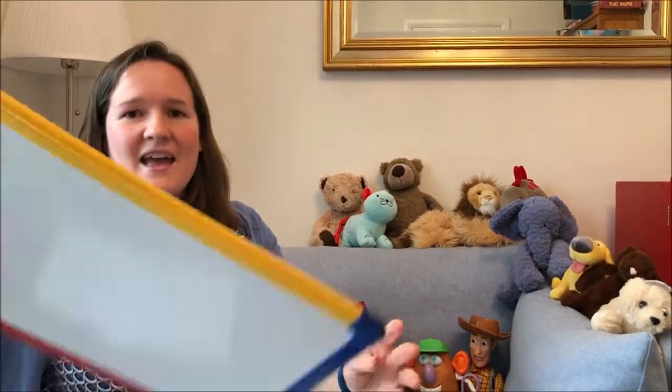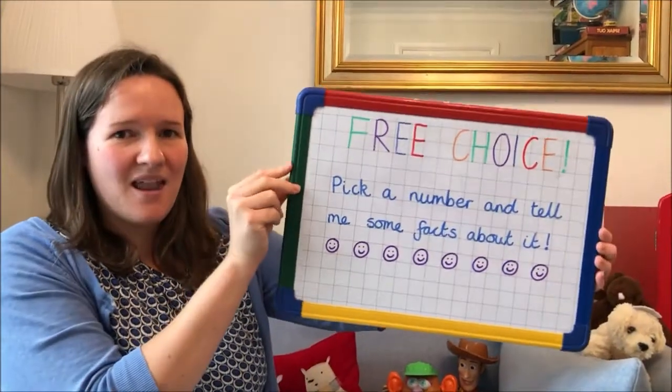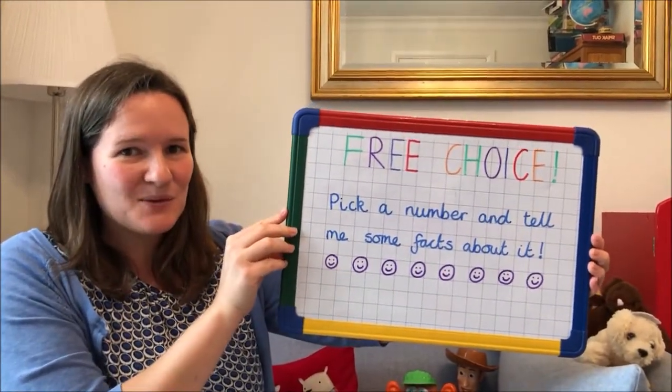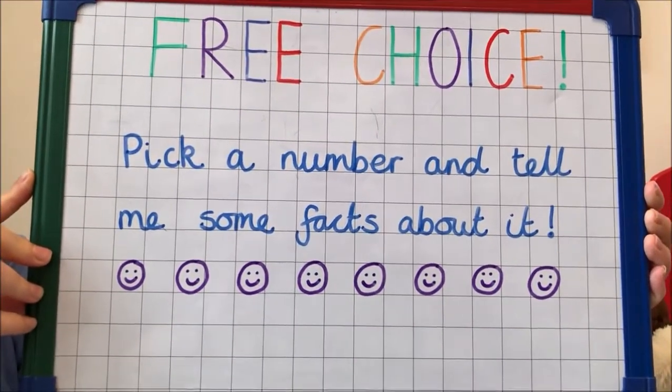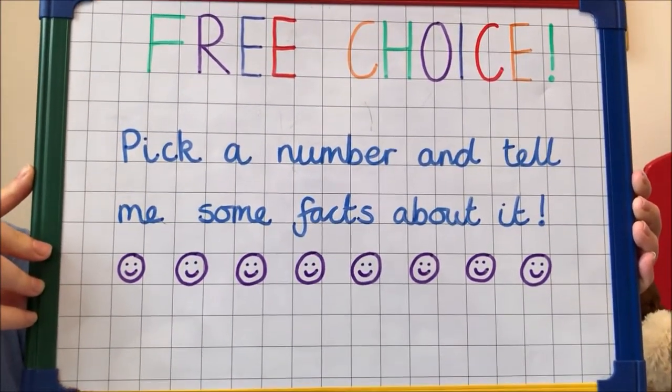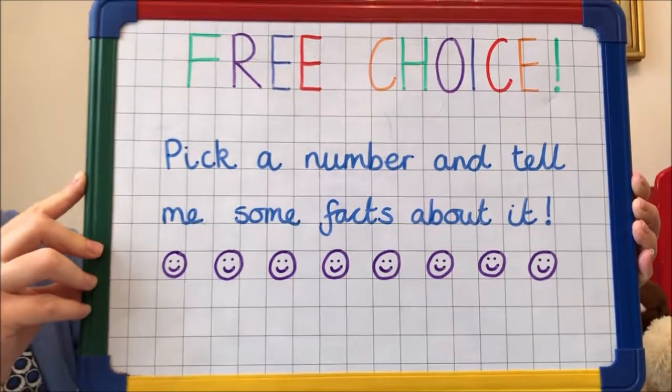Lots of facts there which leads me on to my final challenge if you want to take it up. If you'd like to get in touch one last time, it's a nice simple challenge for you this week: pick a number and tell me some facts about it. I'd love to hear from you.